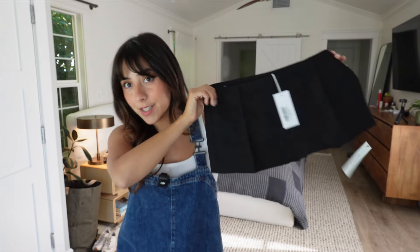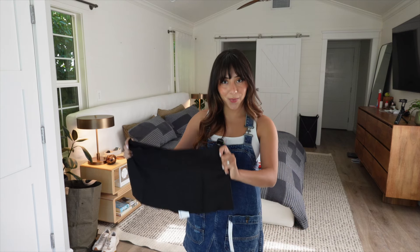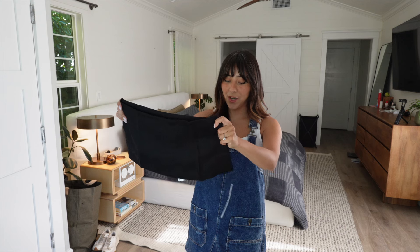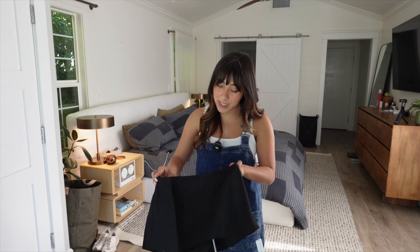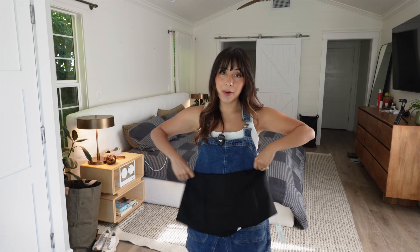I got the skort in a size 2 and it was $148. I already own this skort in white and I really love it — if you saw my Coachella outfits video you know which one I'm talking about. I accidentally shrunk it a little. I had bought a size 4 which was too loose around my hips, so now that it's shrunk it fits better, just with my cheeks almost showing. I decided to go with the 2 for this one.